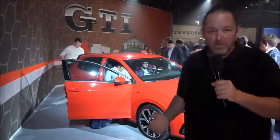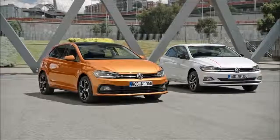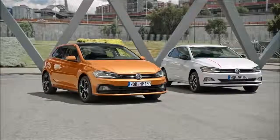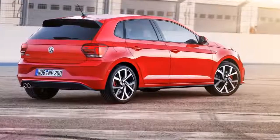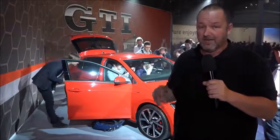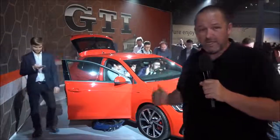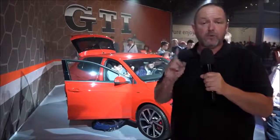The new Polo has grown a lot. It is now about 8 centimeters longer than its predecessor, and more importantly, about 7 centimeters wider. With this it is 7 millimeters lower, and together this makes the car look a lot more solid and dynamic on the road. Very important: the actual Polo is about 35 centimeters longer than a Volkswagen Golf 1.